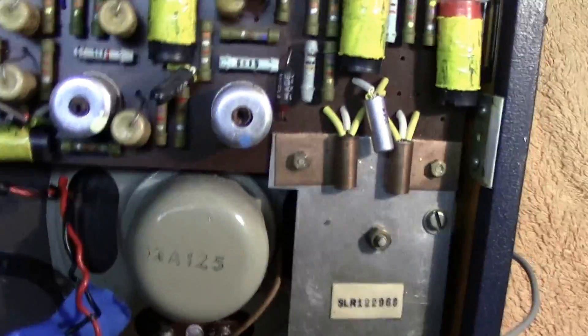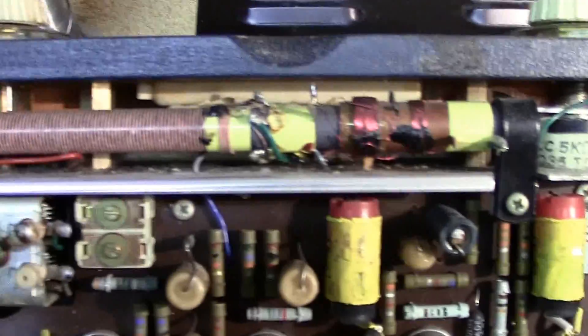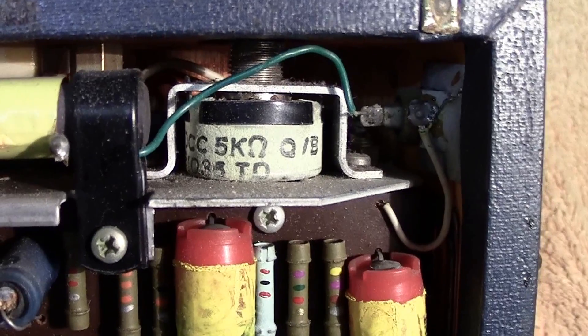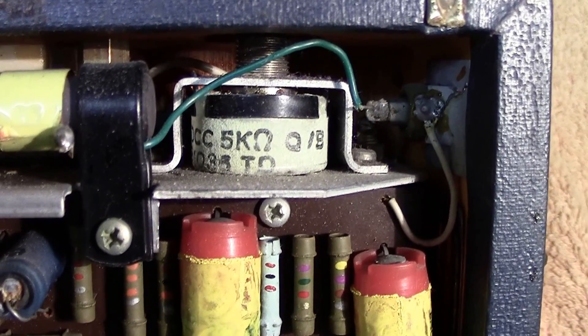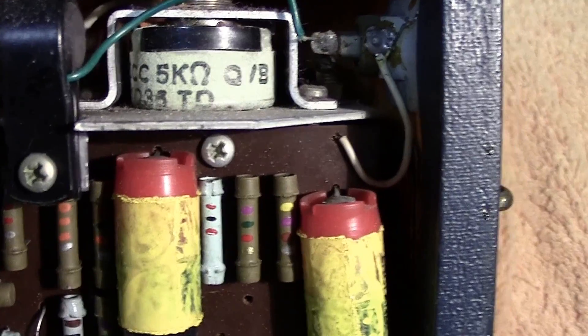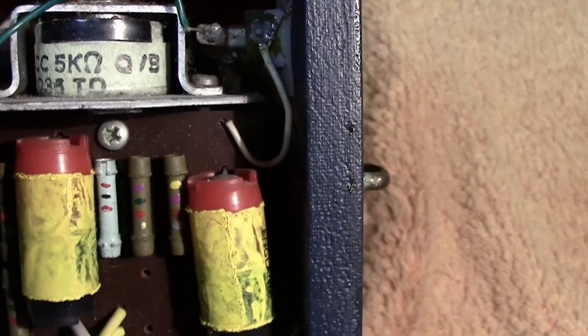Opening it up and having a look inside, you've got your ferrite rod. That's the volume control — 5,000 ohms — and that'll be logarithmic as opposed to linear, because you hear logarithmically.